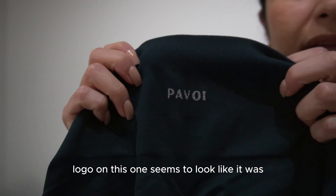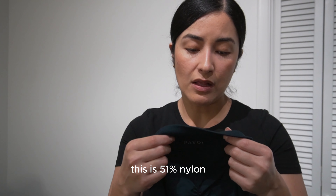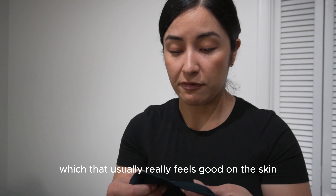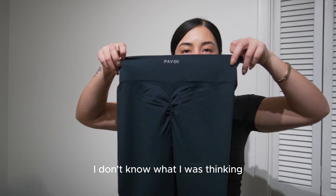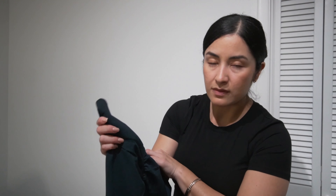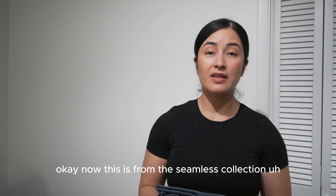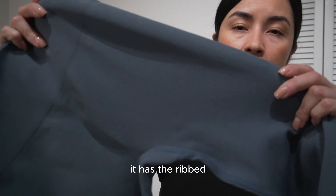I think the booty scrunch looks cute on some girls but I don't know if I'll feel comfortable wearing that type of legging. The logo looks like it was sewn on. The material is 51% nylon, 38% recycled polyester — which usually feels really good on the skin — and 11% Lycra elastane. I got this one in a small; I don't know what I was thinking. The color is called Midnight.